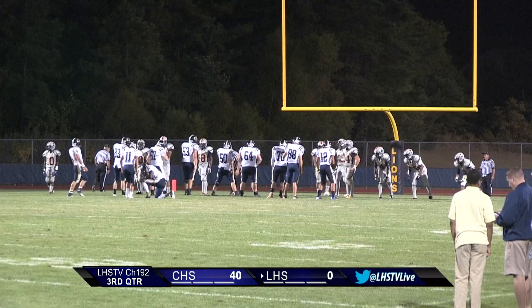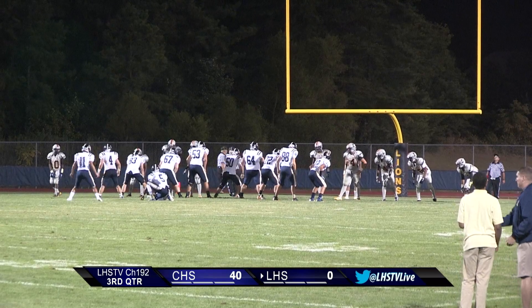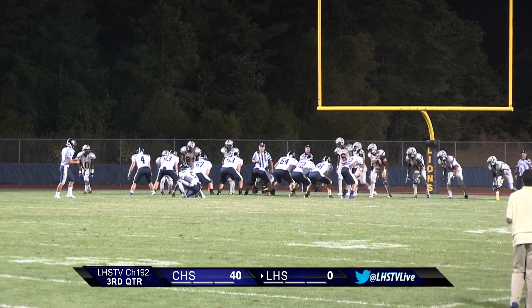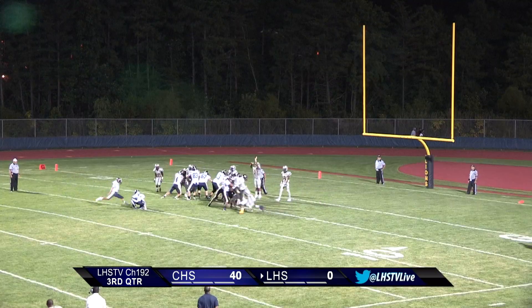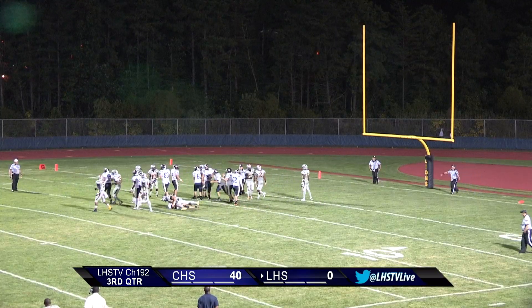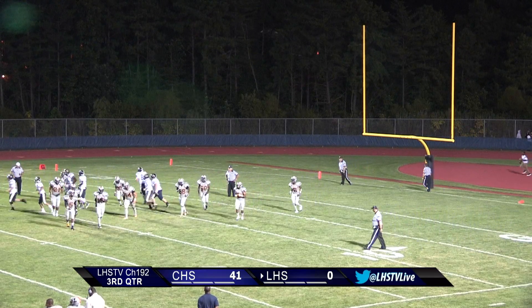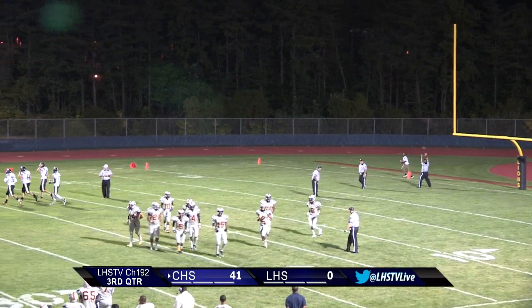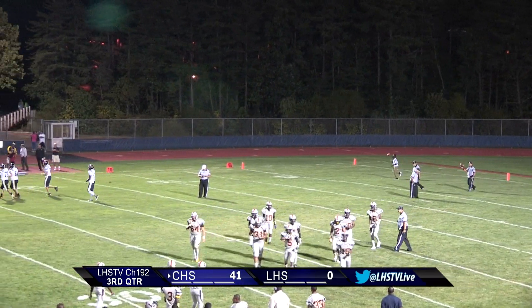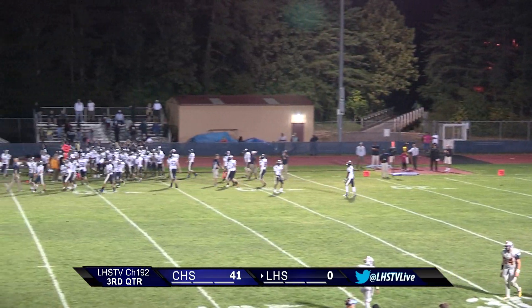Here we go. Number 11, Giovanni Valli, goes to kick the extra point. The kick is good — it is good. That extra point is good.